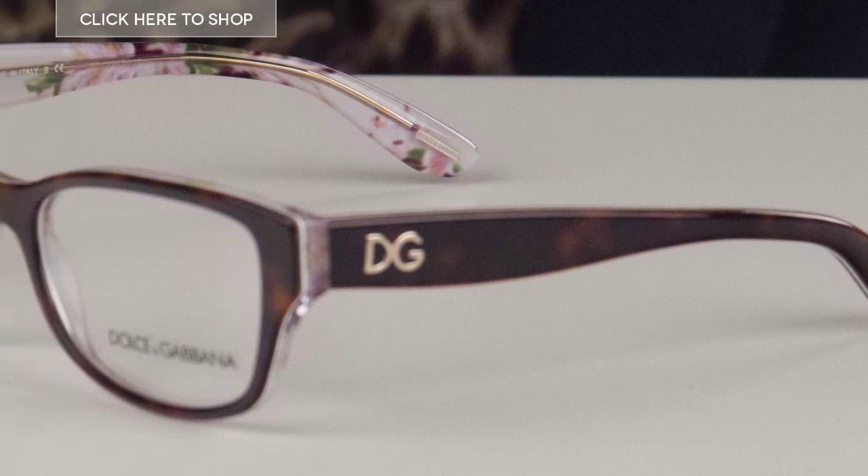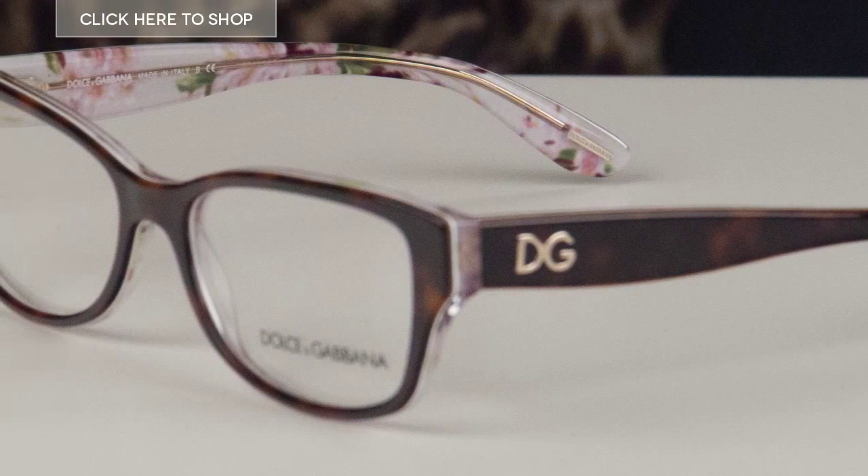Today we're going to be reviewing this fantastic model, the DG3204 Catwalks. They are designed by Dolce & Gabbana and these frames are sure to help you make a bold statement this season.